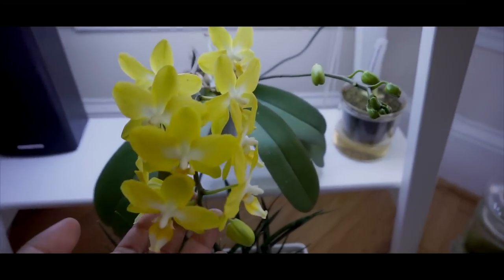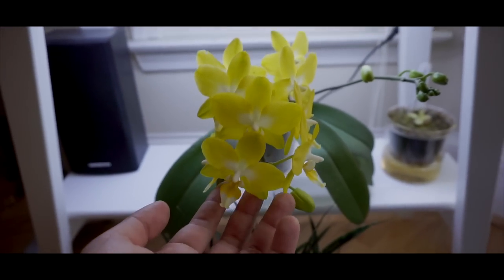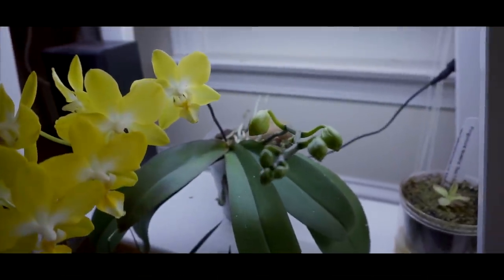Let me go down here — this is a Coerulea Yellow Phalaenopsis that's in bloom. There's another spike it has, but it hasn't opened up yet.